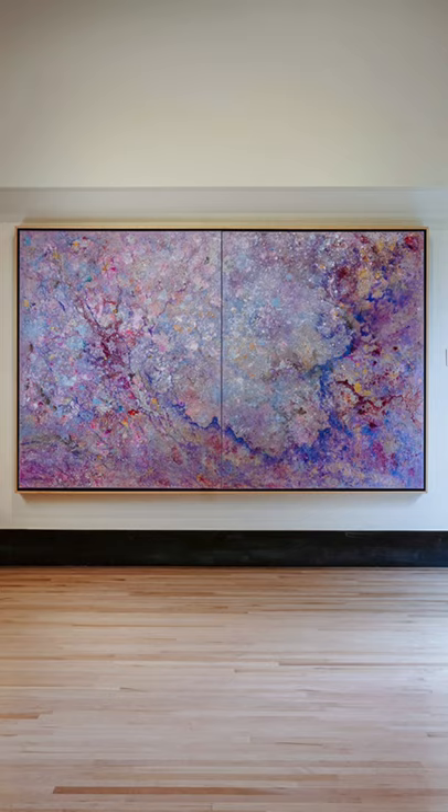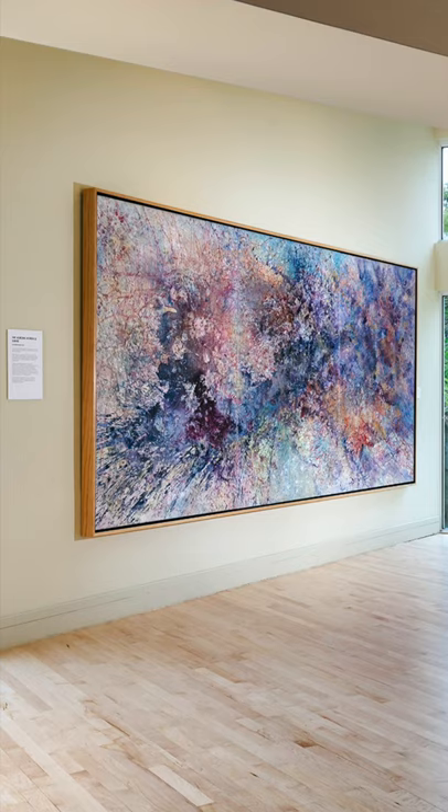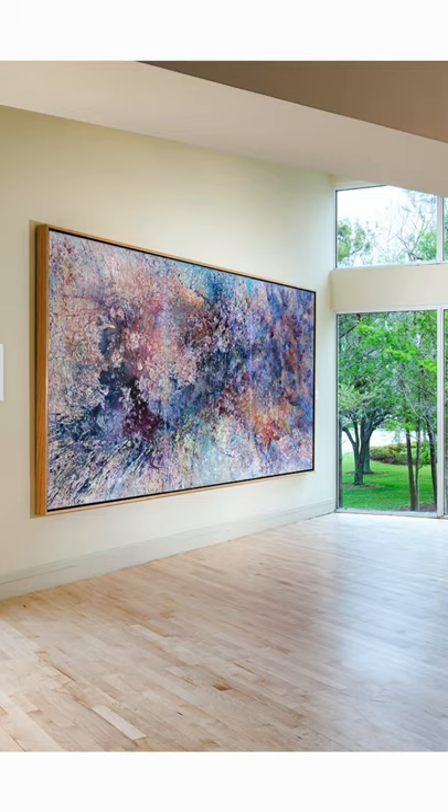We head into the corner to next see Aurora Borealis III. This intense six by twelve foot piece was the first painting I made in my new art studio in the Mamaroneck, Westchester. Lots of emotion, you can see, is represented on that canvas.